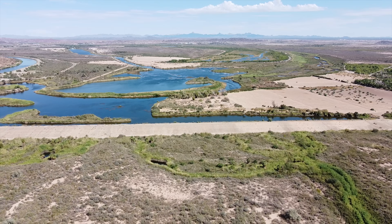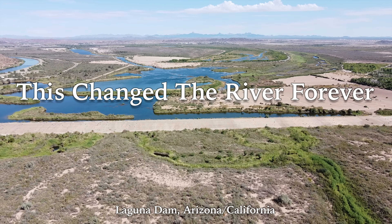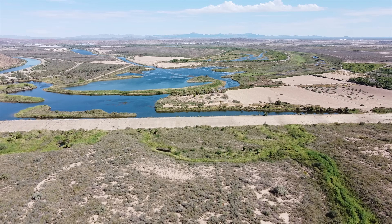We're back on the Colorado River and today we're visiting the Laguna Dam, which was the very first dam on the river. Hey everyone, Steve with Sidetrack Adventures here. Right now I'm standing on the Laguna Dam, which was the very first dam built on the Colorado River. When this dam was built, it effectively ended the age of steamboat travel on the river. Right now I'm standing in Arizona and that's California behind me, but let's take a look around and check out the dam.